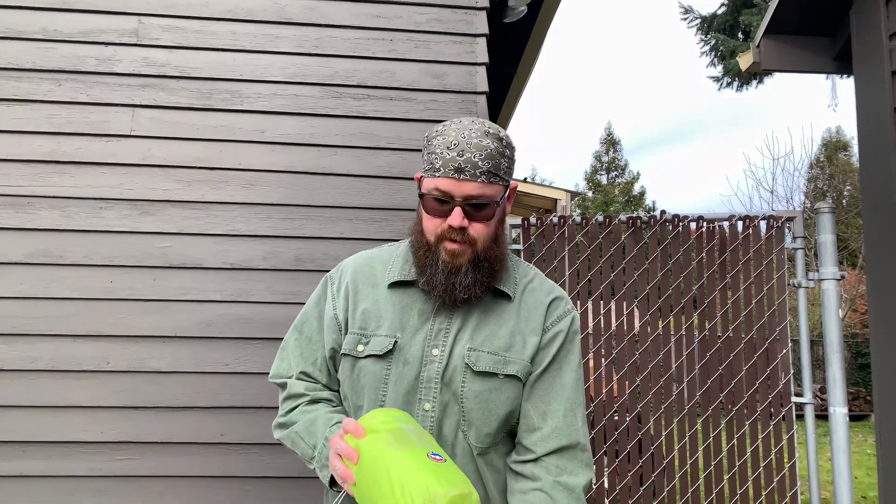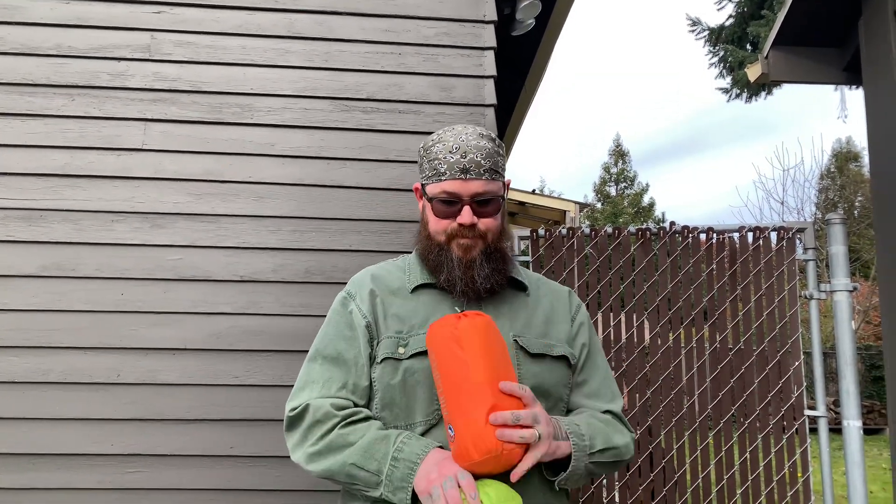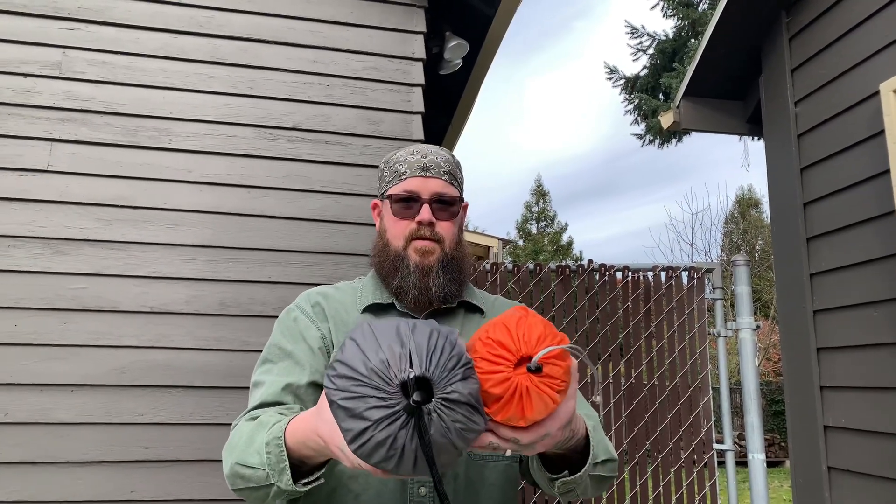On to sleeping pads. First I'll show you the InCamp insulated air mattress — super comfortable, super warm, no heat loss to the ground. Then we upgraded: I went with the Q Core Insulated and my wife went with the Air Core Ultra. Pretty small size compared to the original, especially important when you can only have so much stuff on the bike.